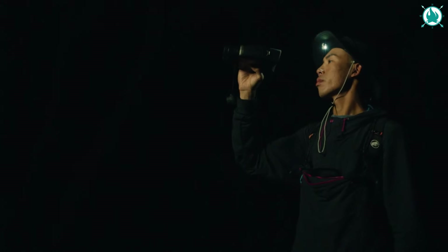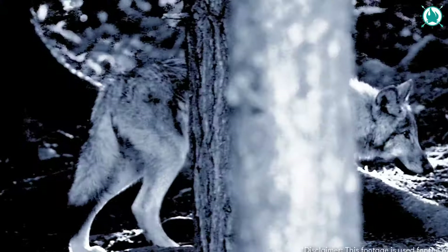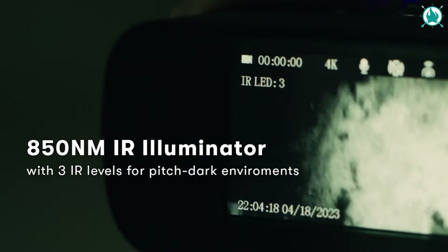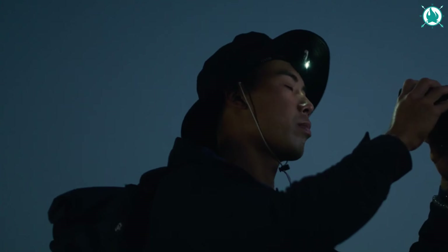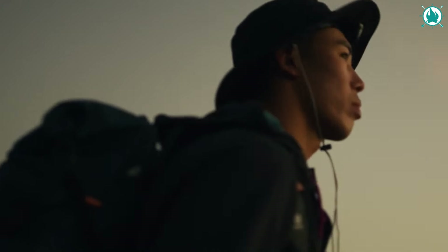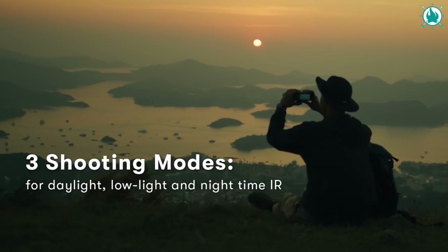Ideal for campers, hikers, and wildlife enthusiasts, Yashica Night Vision ensures that you never miss a moment. Its 4K UHD full-color binocular night vision is a game-changer. With a sensitivity of .0037 lux, it turns starlight into a vibrant palette. Illuminate the dark with 3 adjustable IR levels reaching up to 600 meters. The wider F1.0 aperture and 7-layer coated lenses capture details like never before. And don't worry about battery life — you'll enjoy up to 16 hours of operation time.